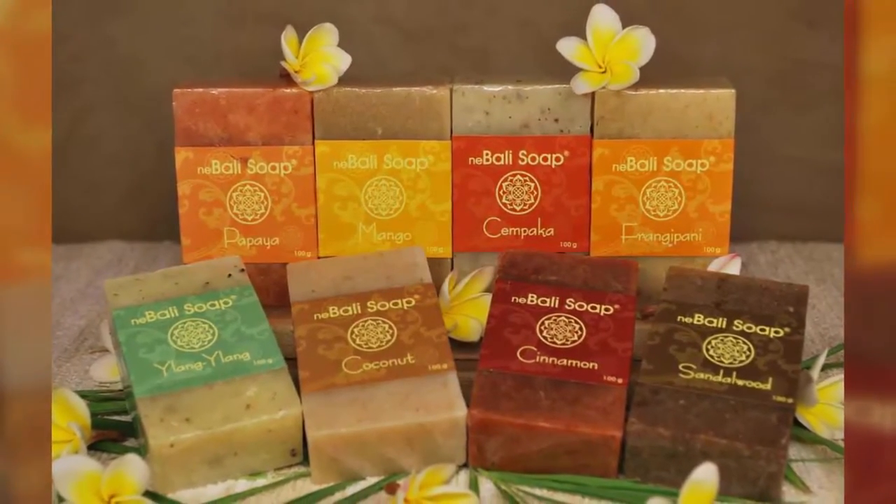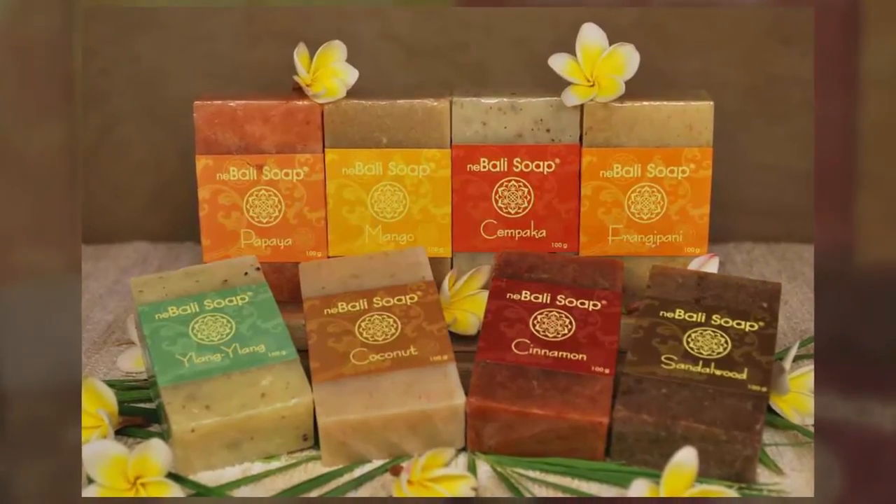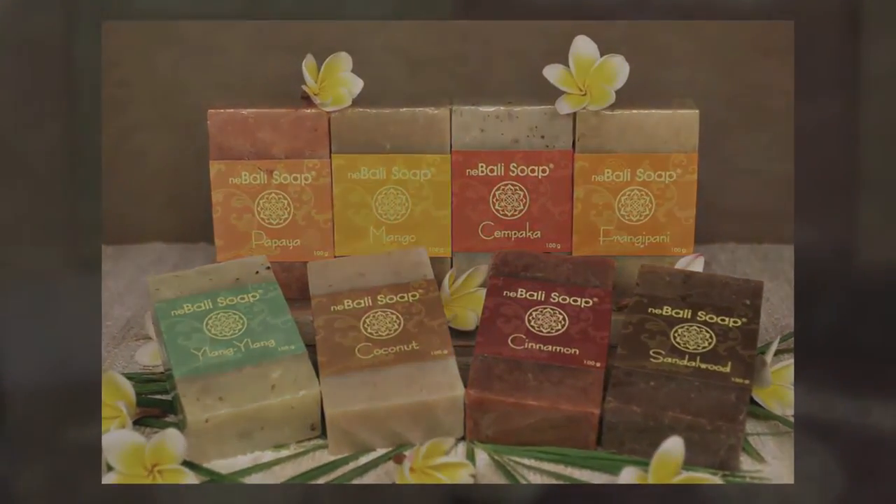Favorite flavors include jasmine, sandalwood, papaya, frangipani, ylang ylang, peppermint, geranium, tangerine, lime and grapefruit. Sounds good enough to eat!